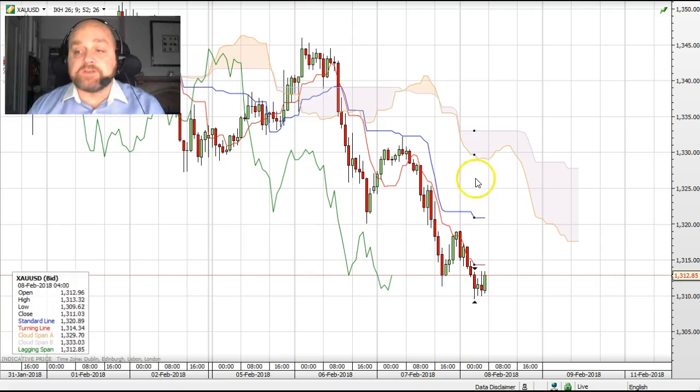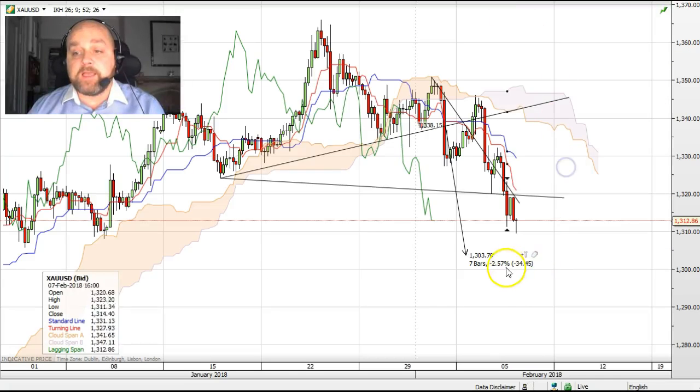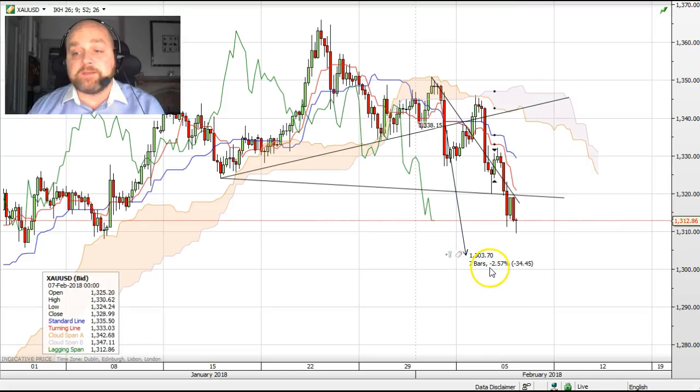The stop on this trade would be a break back above $1,335. The target on this trade is a move to the head and shoulders formation target of $1,305. Also, on a more medium-term outlook, we expect prices could actually challenge $1,285.